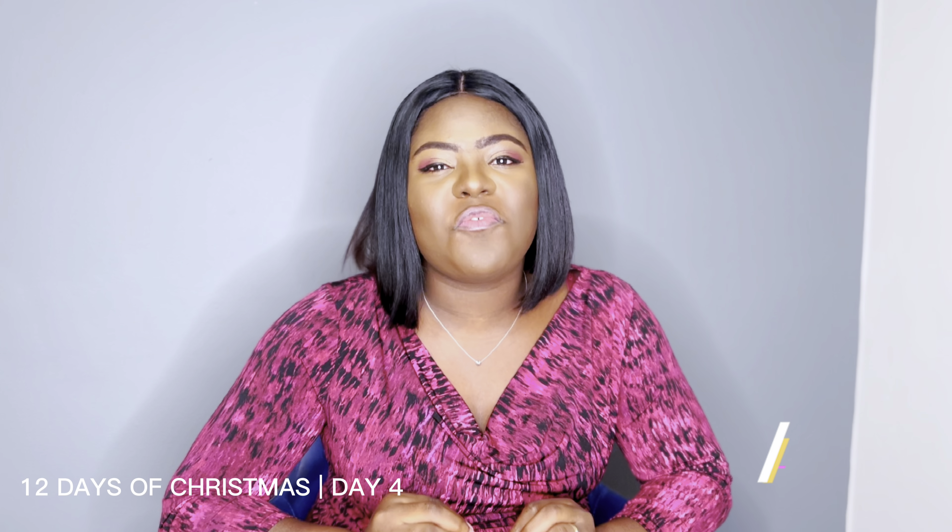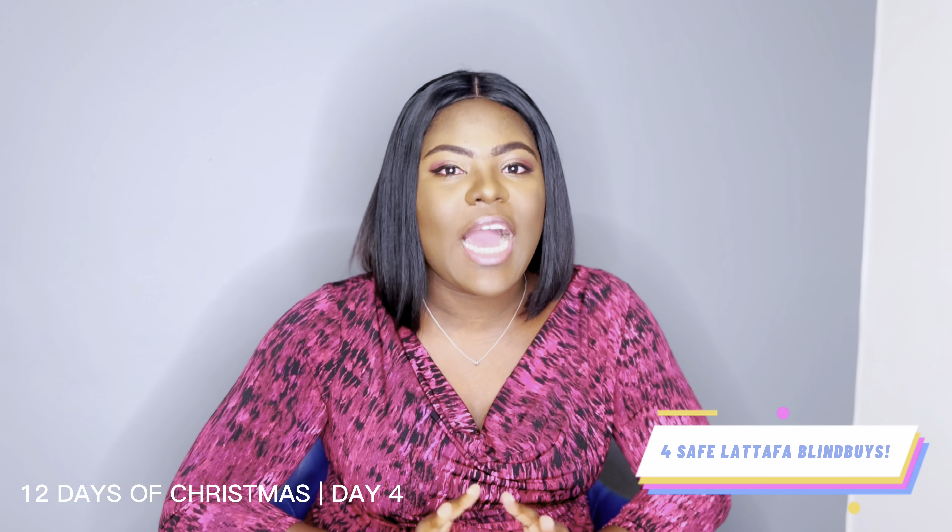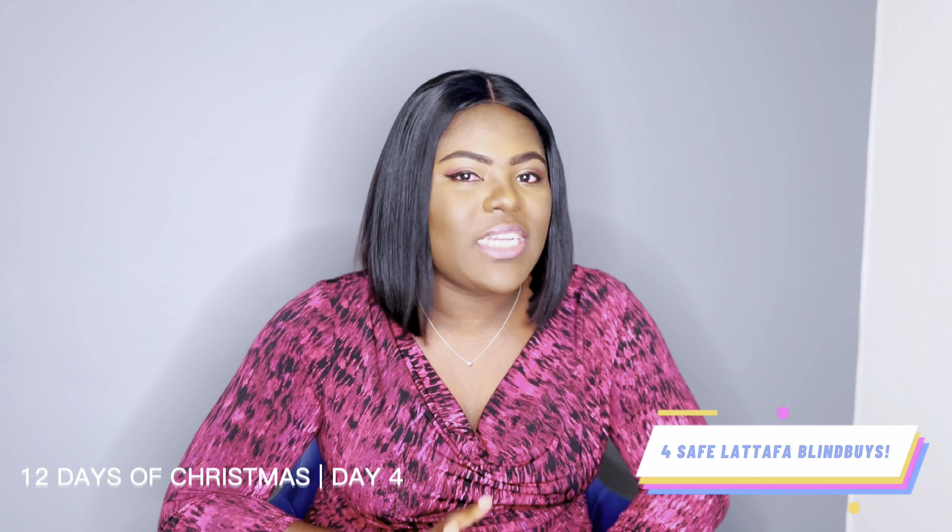I thought they came out only recently, but then I did a little reading on them only to find out that they've been around for ages. Anyway, Lattafa sometimes gets it right with some of their perfumes and sometimes it's not so great, but in today's video I want to talk about four of their perfumes that are actually safe to blind buy — you don't need to smell them before you purchase them because they are decent and easy to wear.